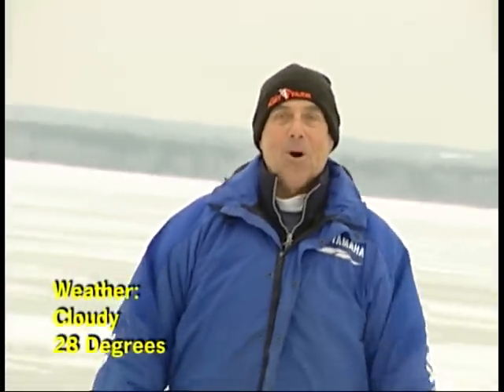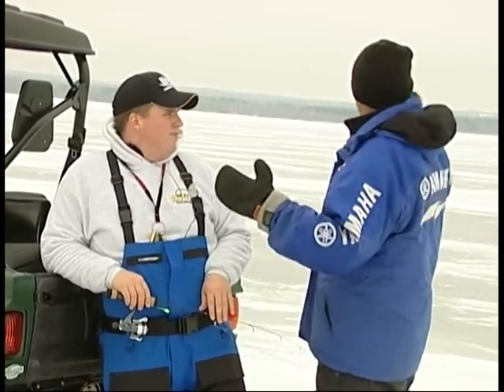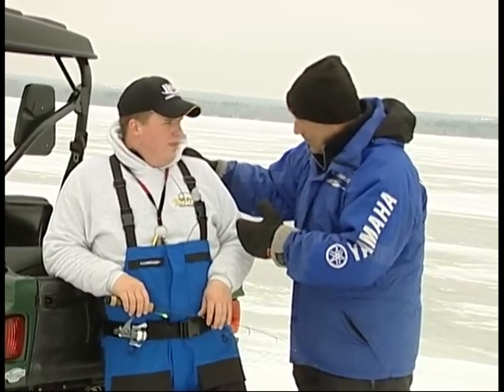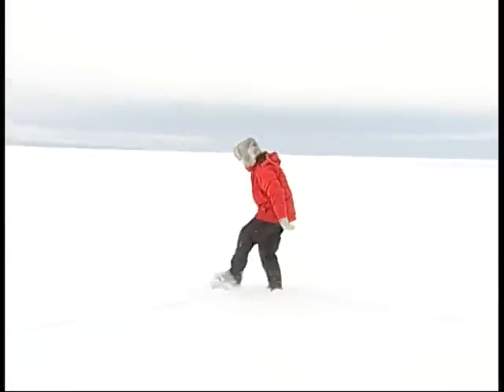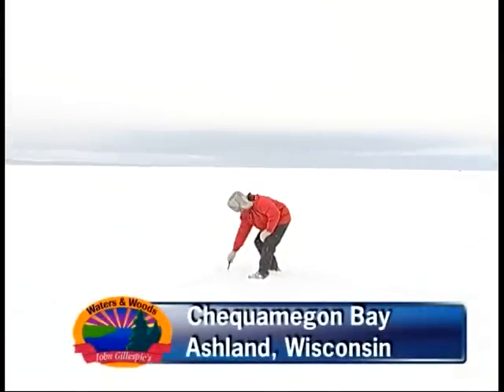Welcome to John Gillespie's Waters and Woods. It's absolutely a beautiful day, right smack dab in the middle of January, and we're doing something a little bit unusual today. We're up on beautiful Chequamegon Bay in Ashland, Wisconsin with Jim Hudson, who ice guides up here, and Jim is also a policeman in this area. We're going to be doing something unusual today — fishing for smallmouth bass through the ice.